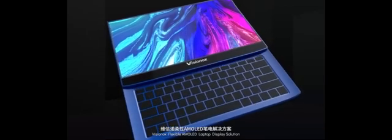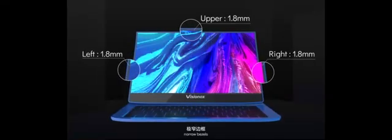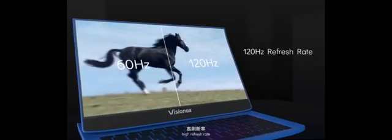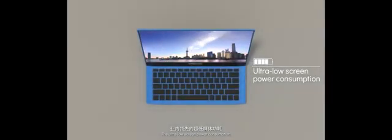Visinox Flexible AMOLED Laptop Display Solution — bringing you more and better. With NVC under display camera, full and thin, narrow bezels, high refresh rate, and more colorful, more delicate. Suitable for various application scenarios, the ultra-low screen power consumption means you can work and play for longer, and redefine what you thought was possible with a laptop.